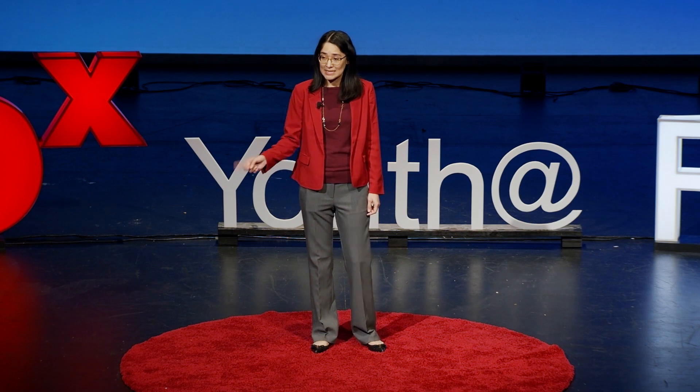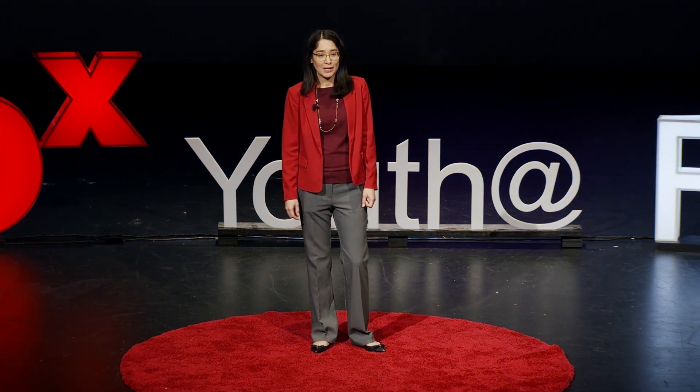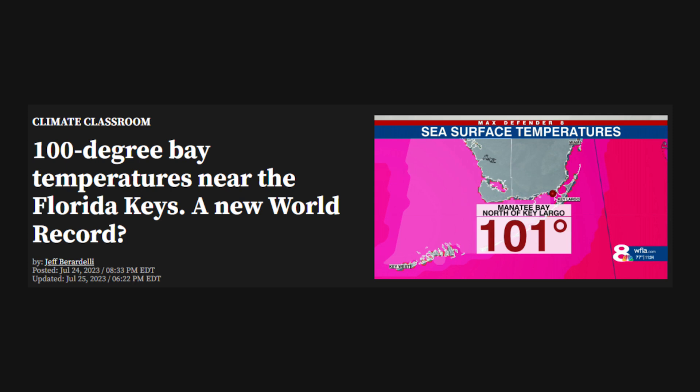Why heat stress? Have you seen the headlines from this summer? Starting in April this year, the National Oceanic and Atmospheric Administration, or NOAA, detected a steady increase in ocean temperatures off the coast of Florida. Come July, Florida's ocean temperatures had exceeded the historical maximum average temperatures for one month, and in one area — Manatee Bay — the temperatures had exceeded 100 degrees Fahrenheit, or 38 degrees Celsius.